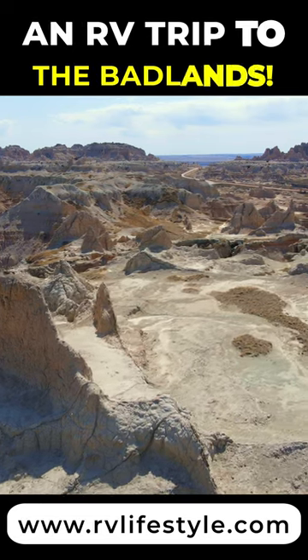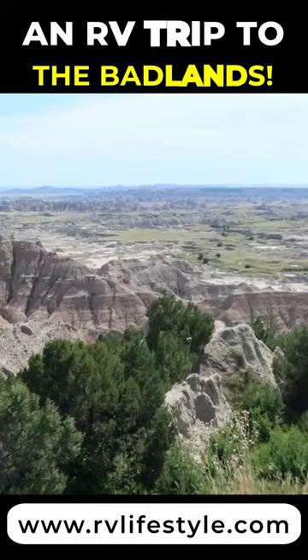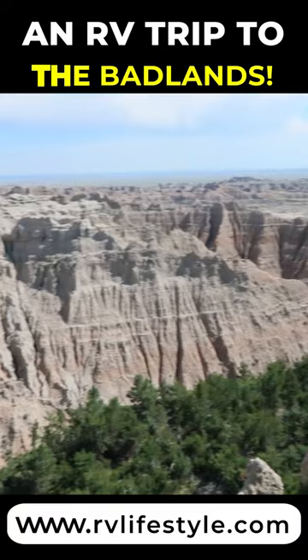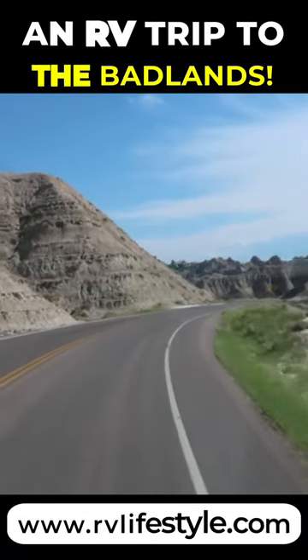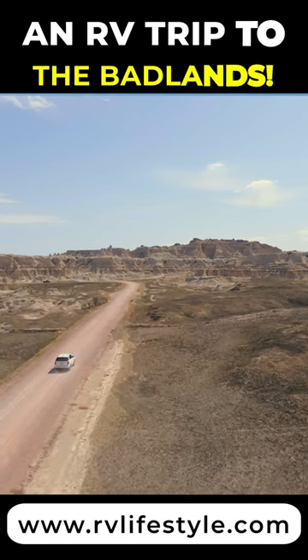The Badlands is just a few miles south of I-90, and it brings a sudden and very dramatic change from the flat green prairie surrounding it. Layered rock formations, steep canyons, and towering spires make for a stunning and beautiful landscape that seems almost otherworldly.